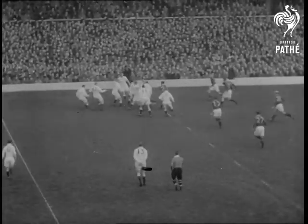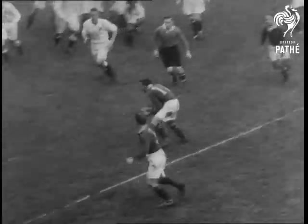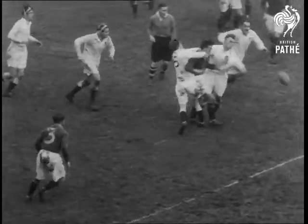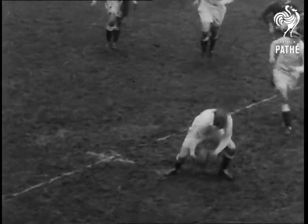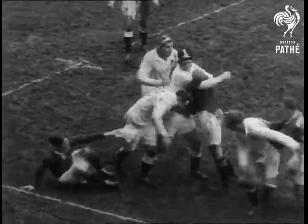England kick off at Twickenham, where the Springboks suffered their only defeat of the tour against London Counties. Right from the start it's evident that it's going to be a hard game. Ox tackles Woodward — he's playing a ripping game — and Woodward's showing plenty of form. He'll need a new pair of bags.